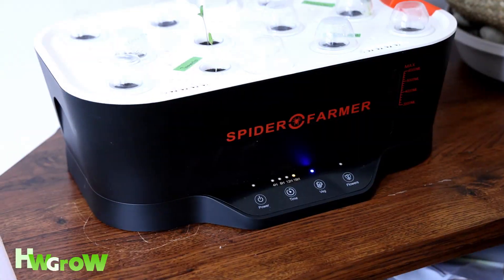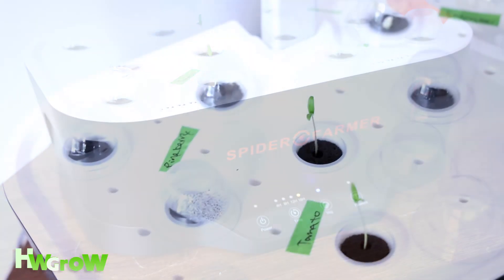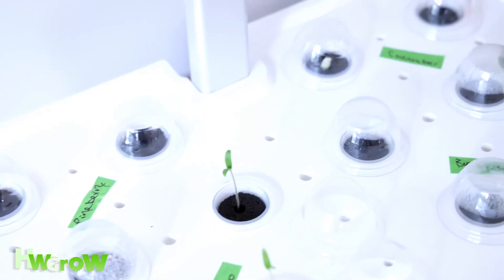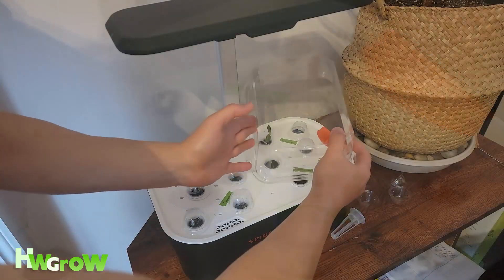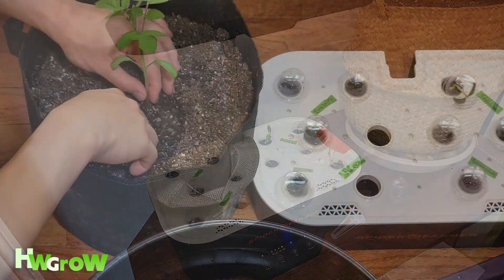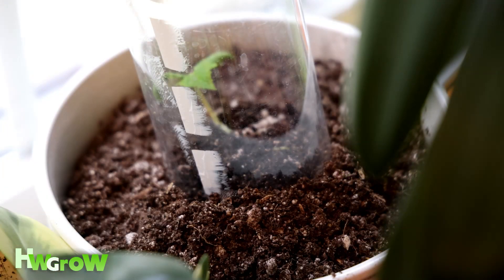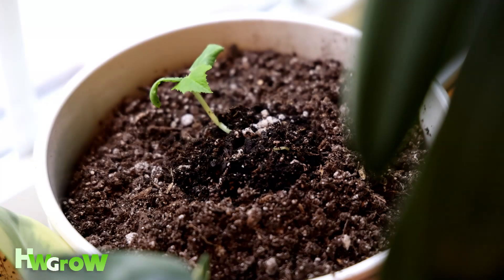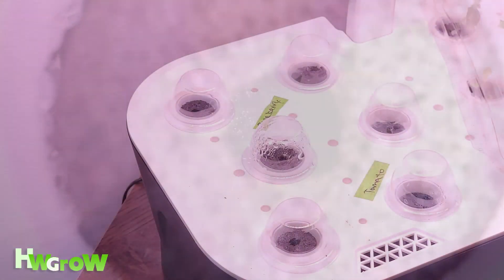The settings I used on the Aero Garden were 16 hours lights on at max lighting. Within a week the cucumbers and tomatoes sprouted. By week two the lettuce sprouted, and I transferred the tomato and cucumber plant to soil. The plants look great, but at this point I've been checking the pineberry seeds — it looks like fuzzy mold and I kind of wrote them off.